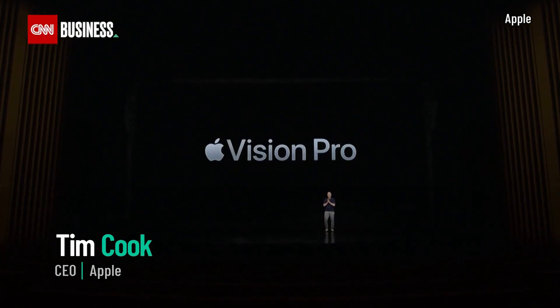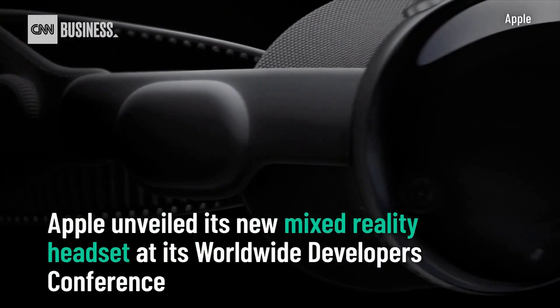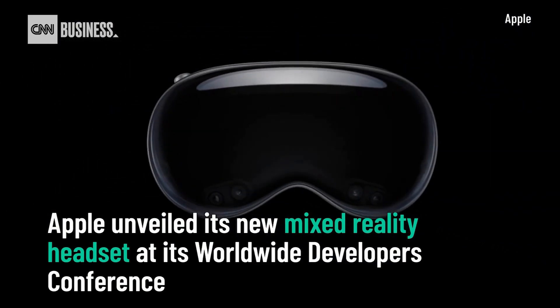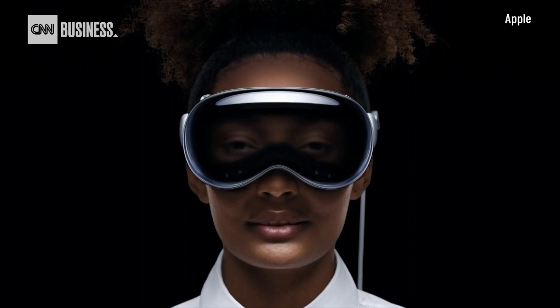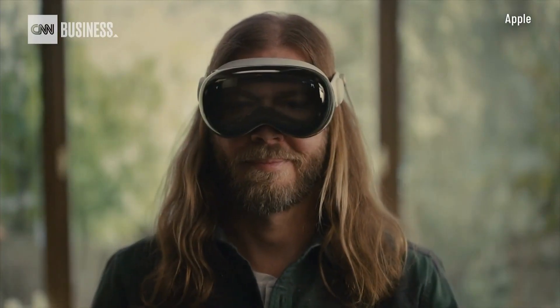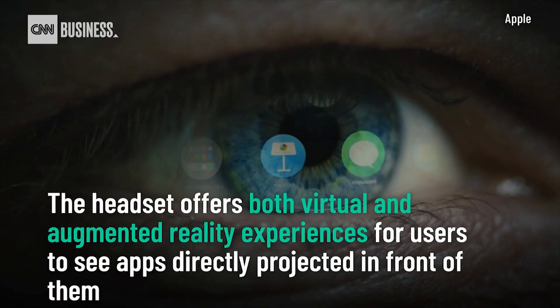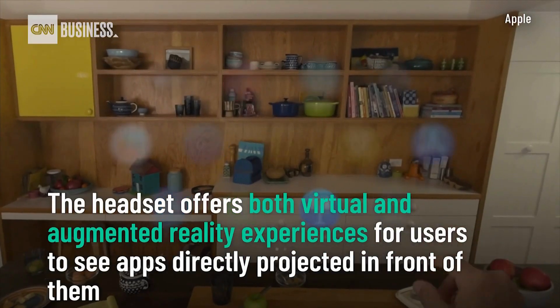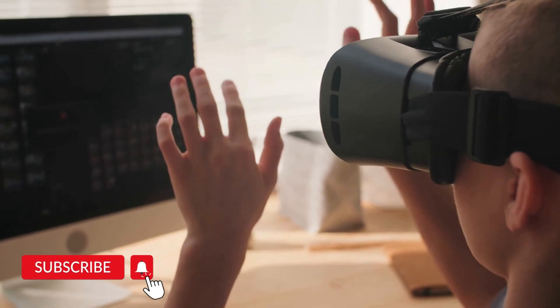The announcement came as the 'one more thing' of Apple's Worldwide Developers Conference event, at which it also unveiled a new 15-inch MacBook Air, new features coming with iOS 17, and a new M2 Ultra processor, among other reveals. In this video, you'll find all of the official details about the Apple Vision Pro VR headset, including its price, specs, and design.